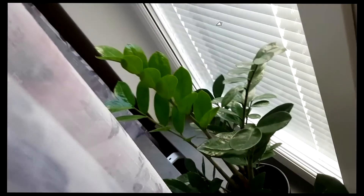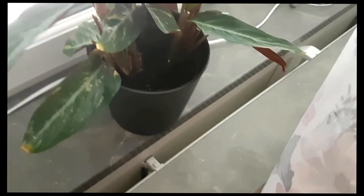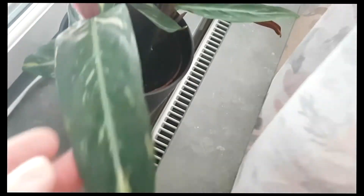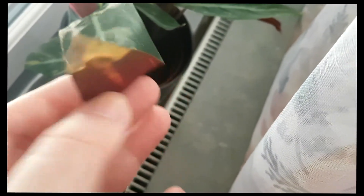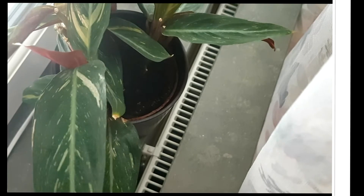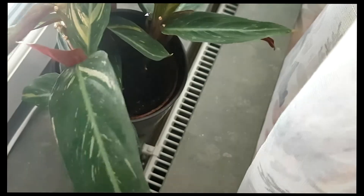These two right here are not rescue plants — they're just two plants my mom bought, and they're doing fine. This is another of the rescue ones. It did good, then it suffered, did good again, and it's suffering again, as you can see by these leaves. But this one is getting new growth.